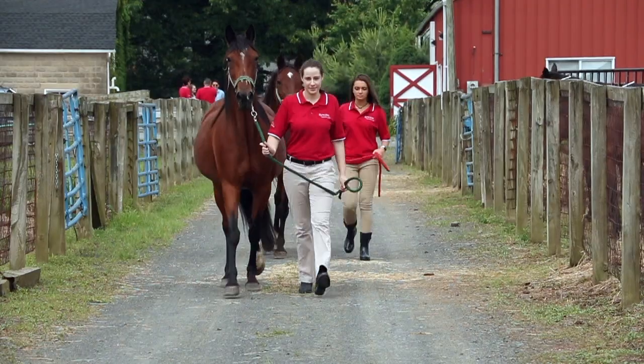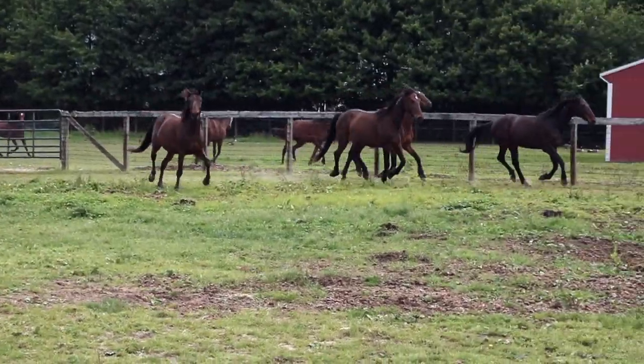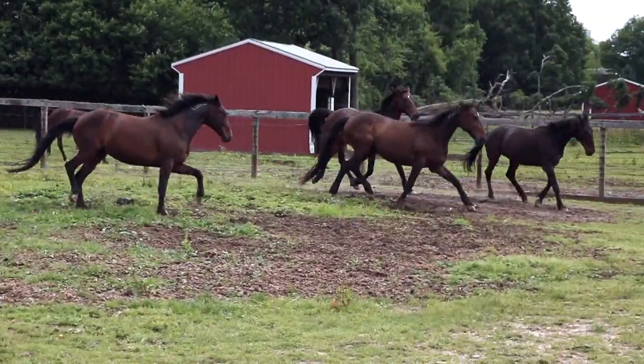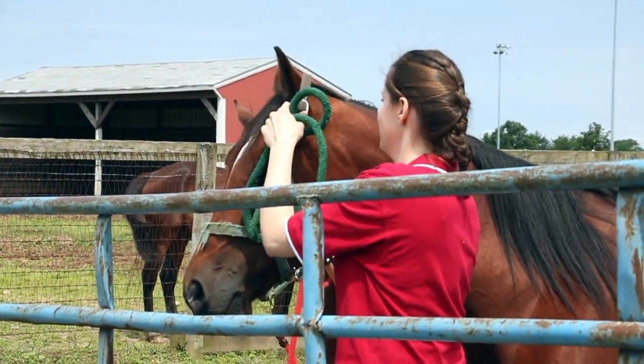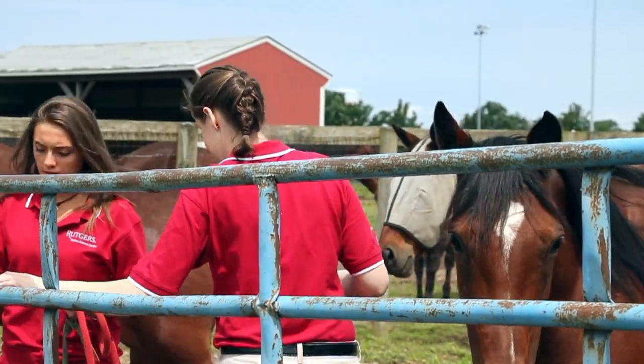The Equine Science Center is a soft-walled center where we bring together the best and the brightest to solve challenges impacting horses, horse well-being, and the horse industry.